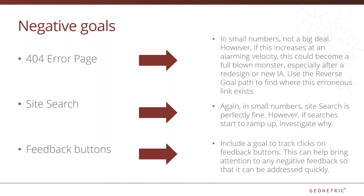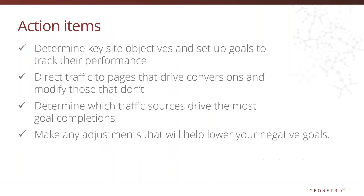Site search: set a destination goal to track site search usage. In small numbers, search usage is totally fine. However, if this starts to ramp up, investigate why. Feedback buttons: include an event goal to track clicks on feedback buttons. This can help bring attention to any negative feedback so that it can be addressed quickly. In summary, when using goals, you will want to determine your site objectives and set up the goals to track their performance, direct people to pages that drive conversions, determine which traffic sources drive the most goal completions, and make any adjustments that will help lower your negative goals.